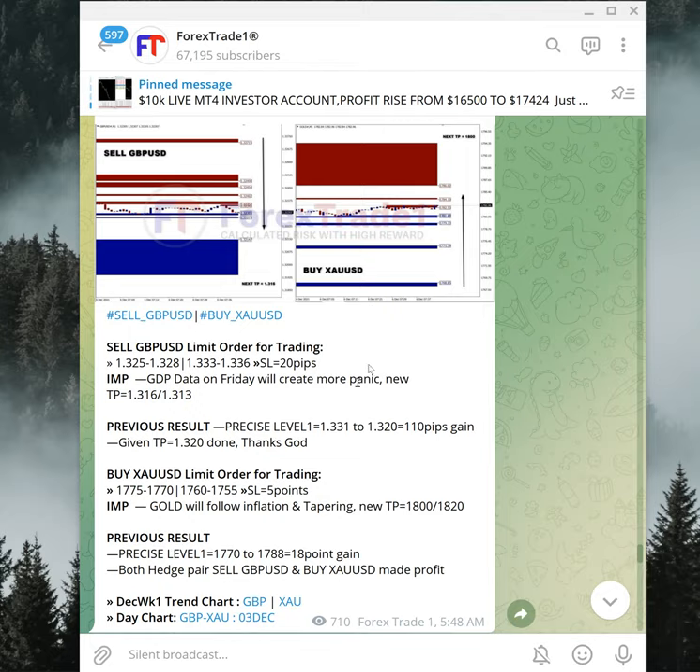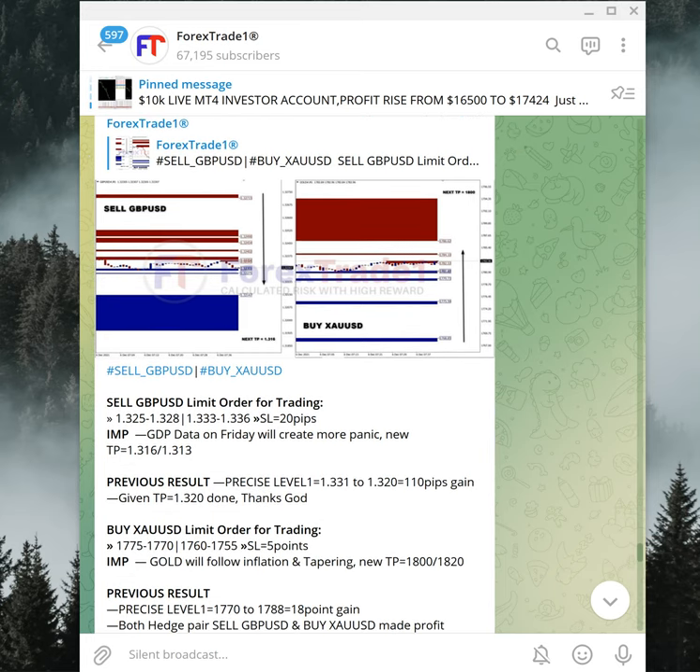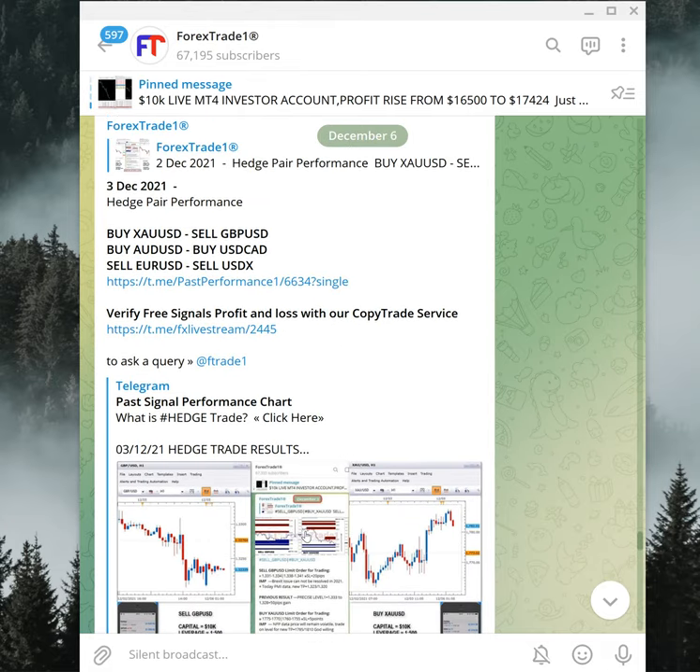Hello traders, welcome to Forex Trade One. Today we are going to show you in detail how our hedge signals performed on December 3rd, last Thursday. Hedge trading is where the hedge will save you from making a loss by trading two different pairs — one may go up and another may come down — reducing risk. In this case, both our hedge pairs performed well.